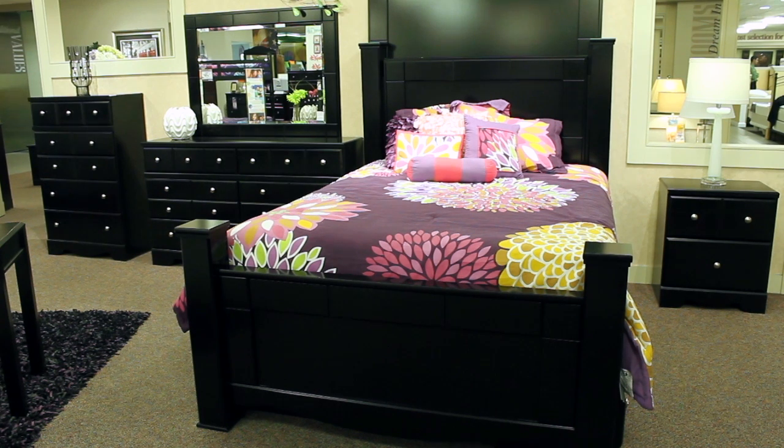A contemporary black finish with a rich Merlot undercoat flows beautifully over the swooping shaped base rails and the straight line design of this bed, that will fit perfectly into any home's decor.